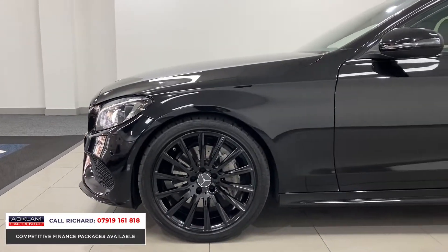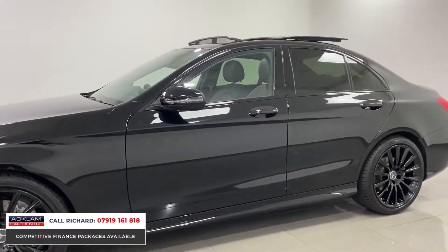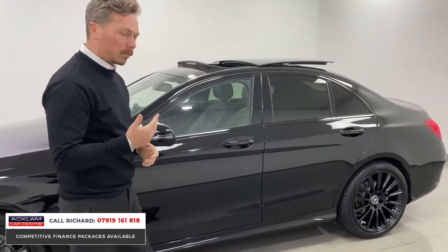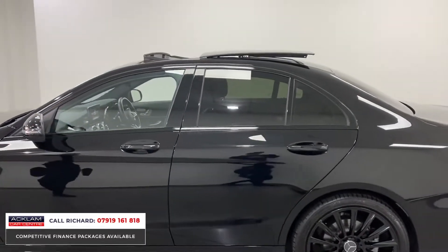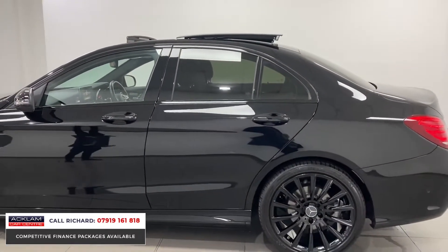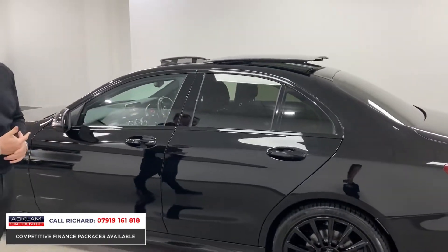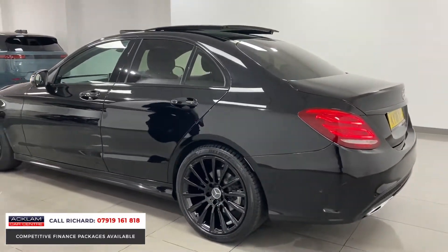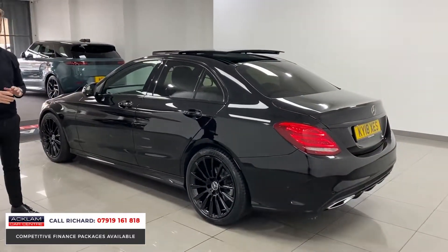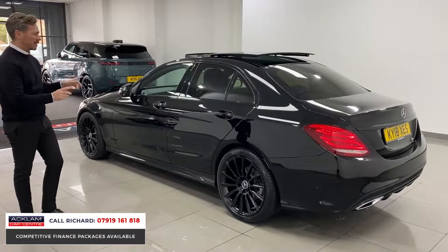The C250 has got a bit more poke and power — it's a 2.2 diesel engine with more torque, more power, while still retaining great fuel efficiency. From the side angle you can see how good this car looks. The big thing for me is these 19-inch multi-spoke wheel upgrade; on other Premium Plus cars out there at the same price bracket, you won't find these wheels.